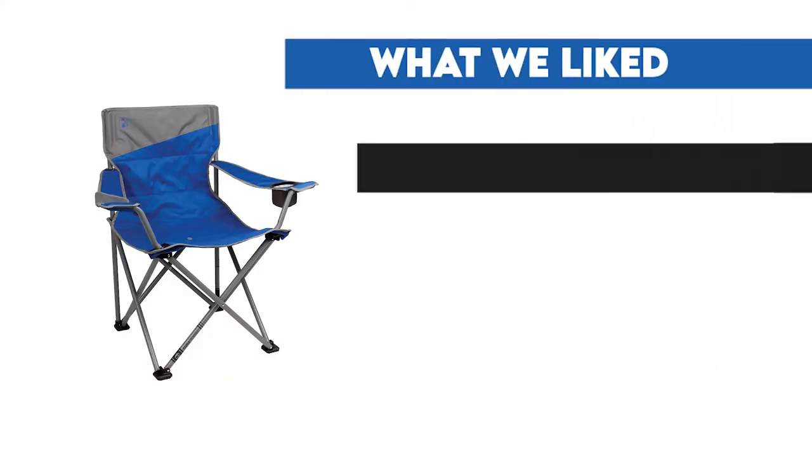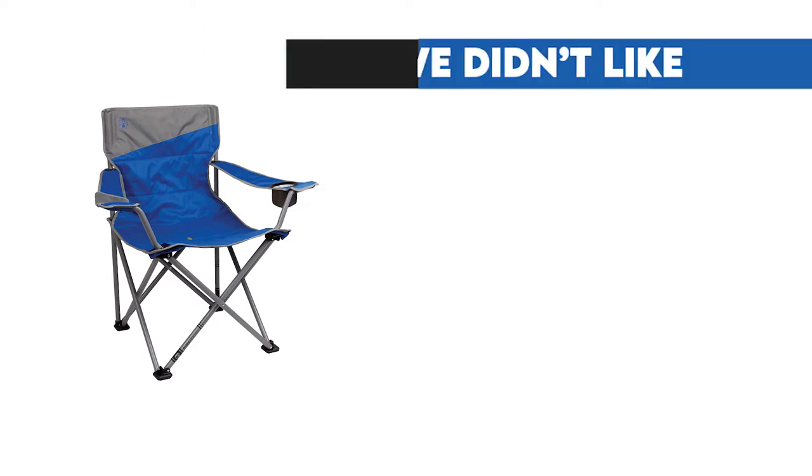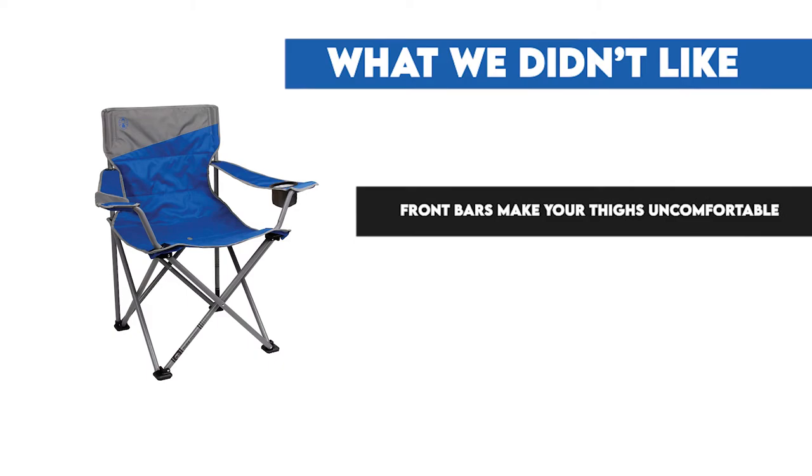The armrests are adjustable and the water-resistant pocket is perfect for keeping your phone and other small valuables from getting wet. The pocket is made from clear PVC, so you can still use your phone even when it's in the pocket. What we liked: very roomy, sturdy chair, very comfortable, can support a lot of weight. What we didn't like: front bars make your thighs uncomfortable, heavy.